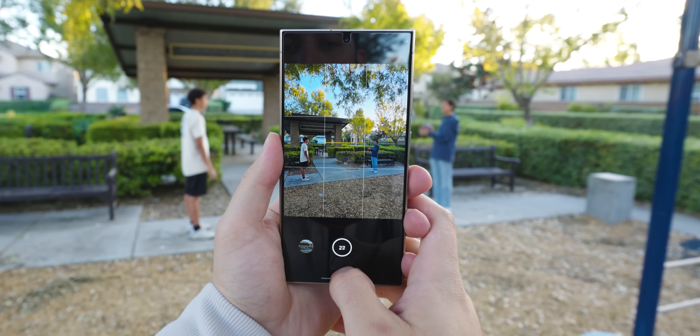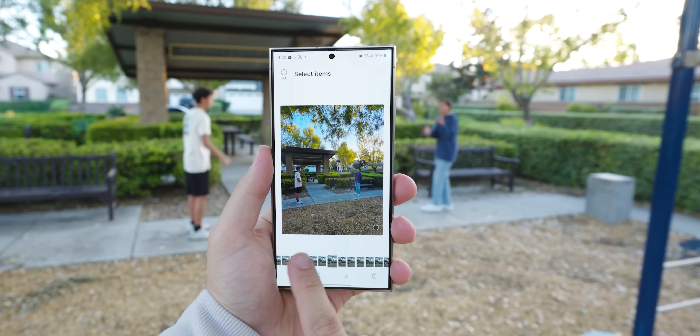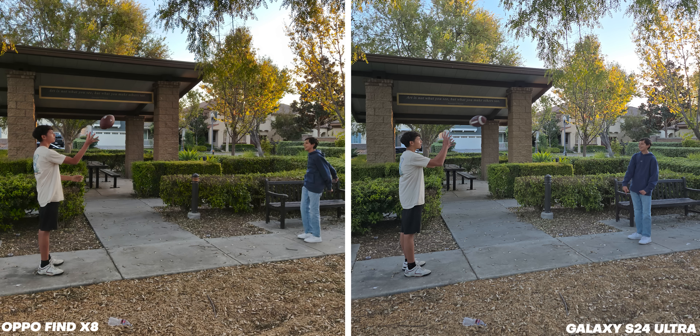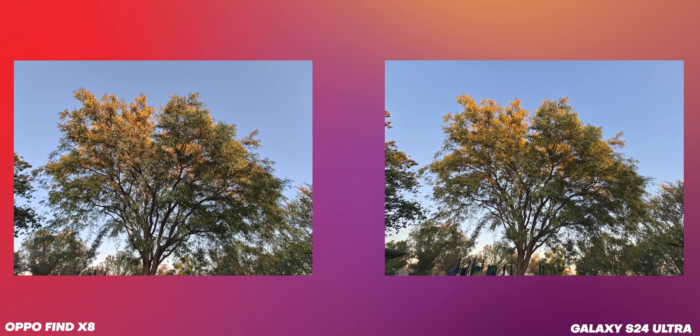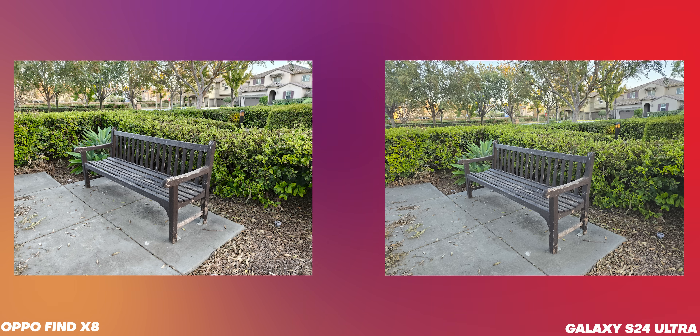The Galaxy S24 also has a similar burst mode feature where you can pull down on the shutter button, and it's faster at snapping photos too. But speed doesn't always mean better quality. On the Oppo, the results are a lot cleaner, with less blur and grain and better coloring. So if you're after quality action shots, the Find X8 does a slightly better job. In daylight shots, both phones did really well — you get vibrant colors and lots of detail. However, I did notice that the Galaxy overexposed a bit more in some shots, while the Find X8 did a much better job of providing better contrast, shadowing, and overall saturation.